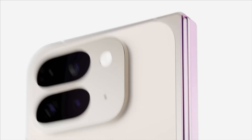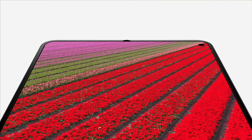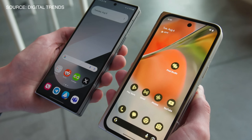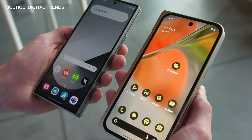Even the larger inner display on the Pixel 9 Pro Fold is more impressive than what the Z Fold 6 has to offer. It has a larger 8-inch screen, and screen resolutions are pretty much the same between both phones. While the Pixel is slightly taller and wider than the Galaxy, it's thinner overall, which on a foldable is much more important. So when it comes to form factor, displays, and aspect ratio, I just prefer what the Pixel 9 Pro Fold is doing.